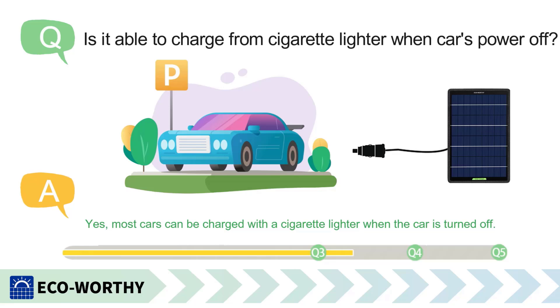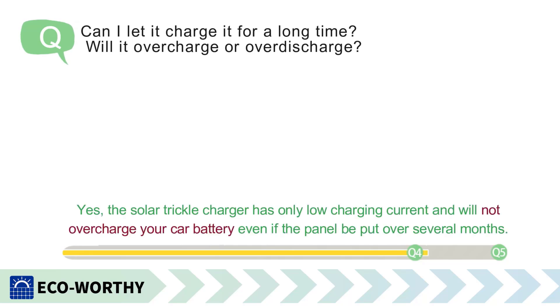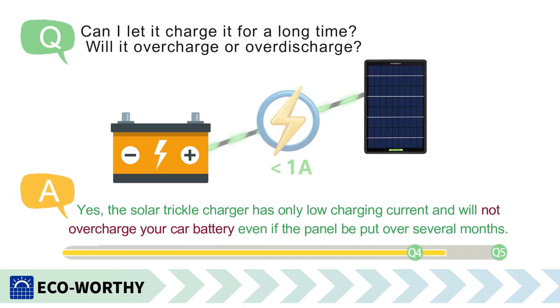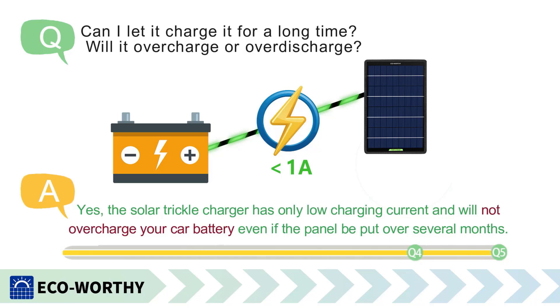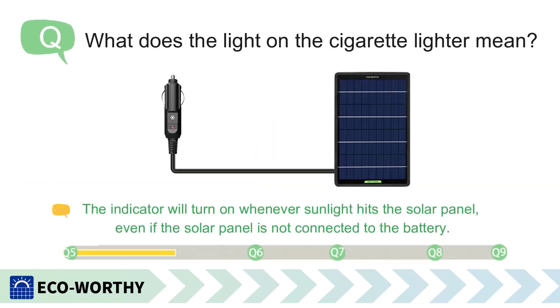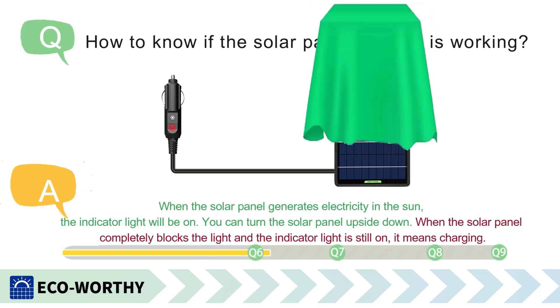The Sunway Solar Car Battery Trickle Charger and Maintainer is a practical solution for keeping your vehicle batteries charged without the need for an electrical outlet. Its portable and lightweight design makes it easy to carry and install, whether you're using the cigarette lighter plug or the battery clamps. The use of eco-friendly solar power technology ensures that you are not only saving energy, but also helping the environment by reducing your carbon footprint. This charger is especially useful for those who have multiple vehicles, as it can easily switch between different battery types and sizes.